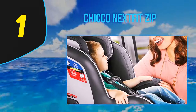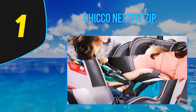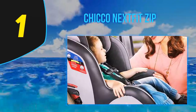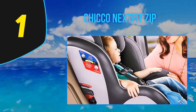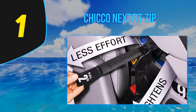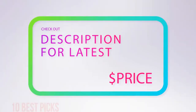Comfort is of the utmost importance for children who log serious hours in their car seats. The Chicco NextFit Zip has features to enhance comfort, including nine recline positions — which is pretty unheard of in the convertible car seat world. However, in a sedan, reclining in more than three positions may be impossible with front seats in the way. For more information and pricing, check out the product links in the description underneath the video.